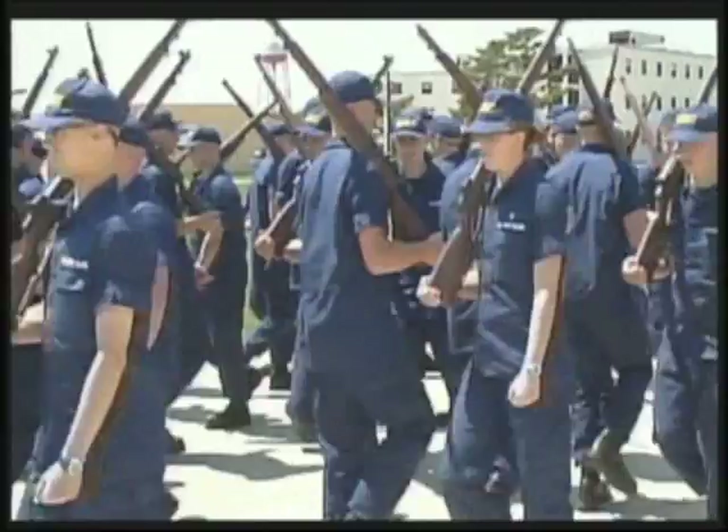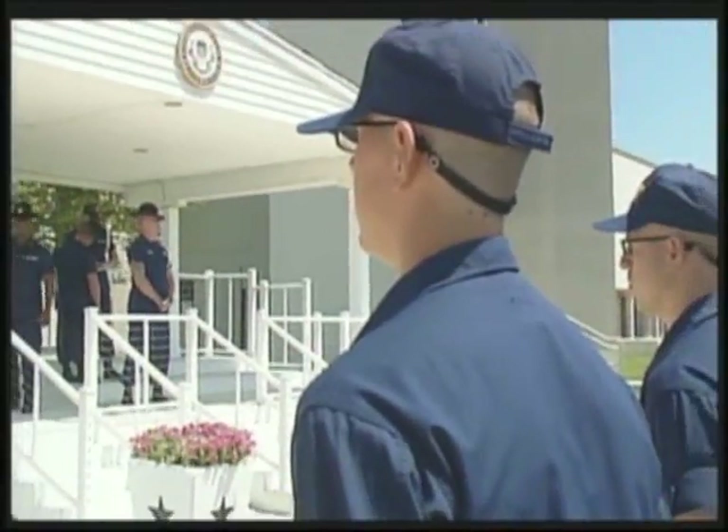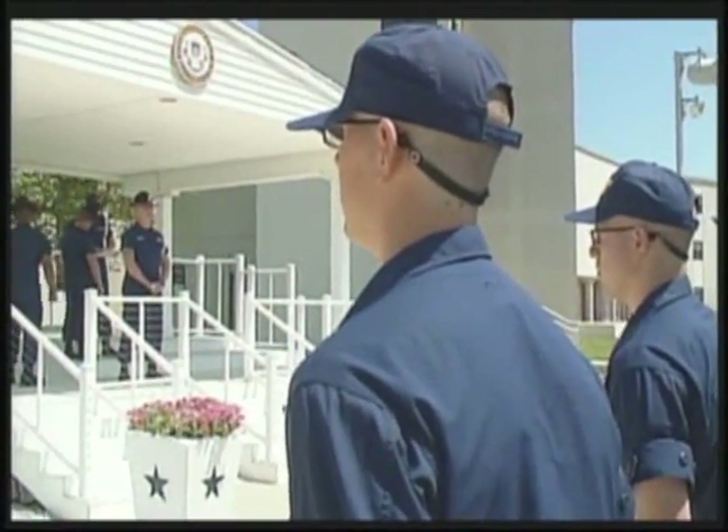Once the recruits complete the test, they are given their evaluation. The alignment was excellent. All your manual of arms were done with precision — snap. Well done.